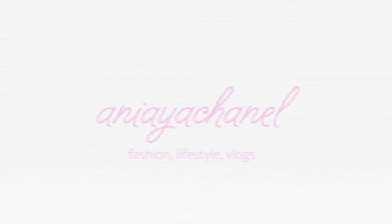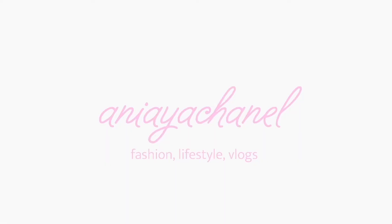Hey guys, welcome to my channel. My name is Dania Chanel. In this video, I will be doing a try-on collective haul because over the past few weeks of quarantine, I'm positive I'm not the only girl who has gone crazy with the online sales.